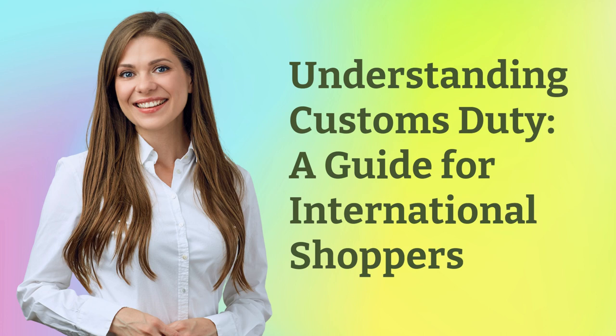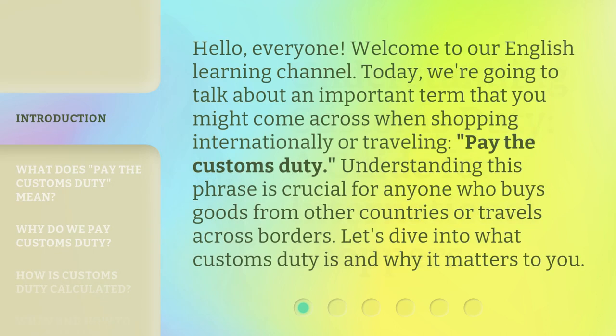Understanding customs duty: a guide for international shoppers. Hello, everyone. Welcome to our English learning channel. Today, we're going to talk about an important term that you might come across when shopping internationally or traveling — pay the customs duty. Understanding this phrase is crucial for anyone who buys goods from other countries or travels across borders. Let's dive into what customs duty is and why it matters to you.